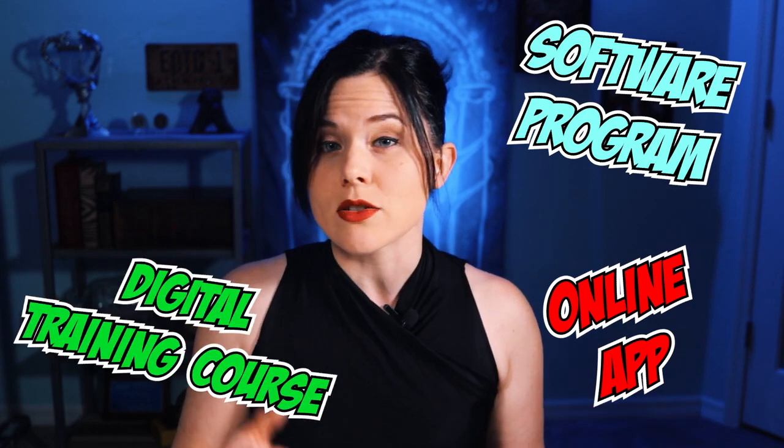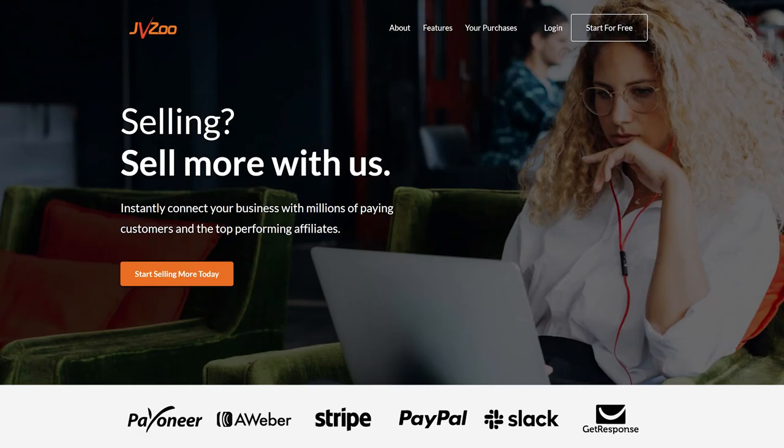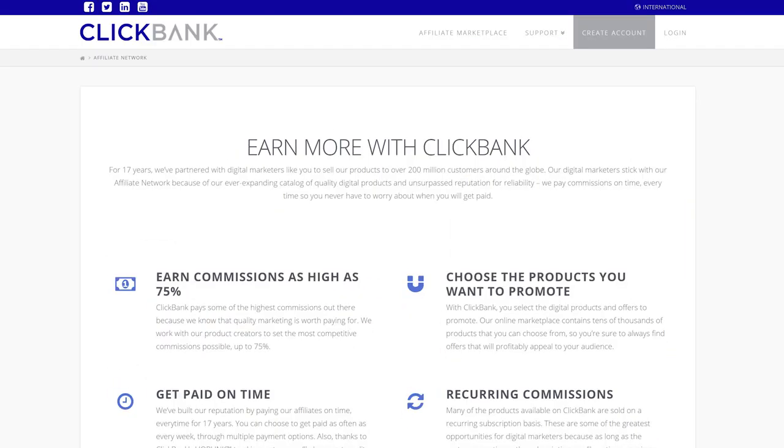When you're looking for new affiliate programs, try to think outside the box a little bit. Physical products are easy to promote but often the lowest paying offers — typically only four to seven percent per sale. But if you find a software program, an online app, a digital product, or a digital training course, those will often pay 20% up to 50% or more. You can find relevant digital products on websites like Udemy, JVZoo, and ClickBank. Our recommendation is to always buy the product first and try it out yourself so you can give an honest review and recommendation.